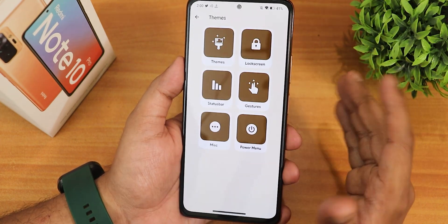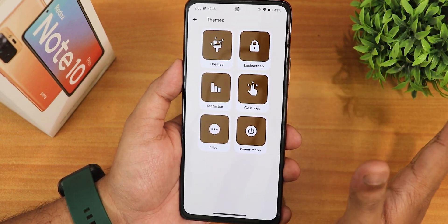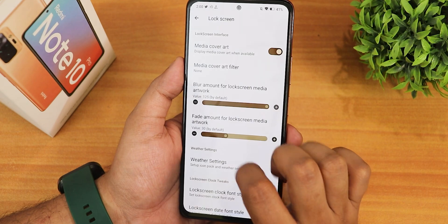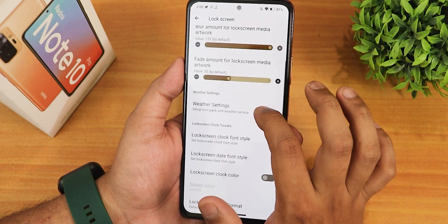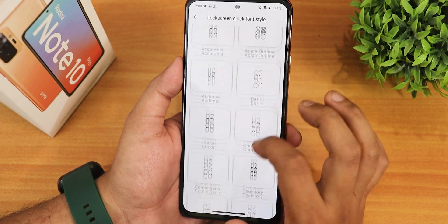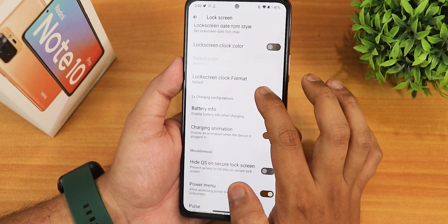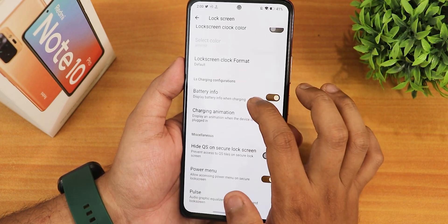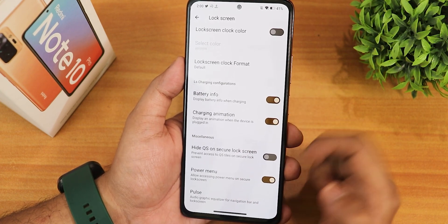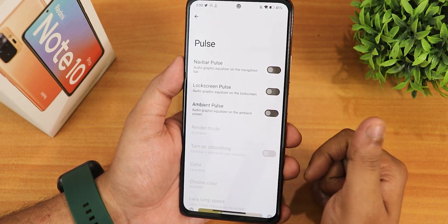Spark OS has one of the most customizations and this build is no different. In the lock screen section we have media cover art, cover art filter, background blur effect with media cover art, and weather settings. We have the lock screen clock font style with a plethora of options, clock color and clock format — single or double line. We have battery info, charging animation, and the option to hide quick settings on the secure lock screen.